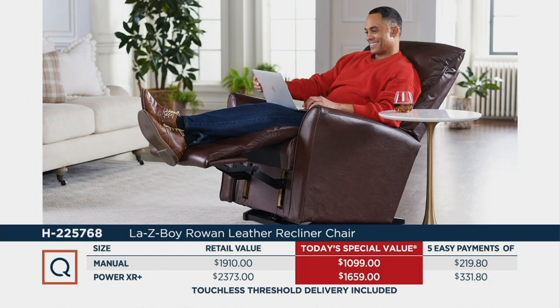Look at the price on this. You could buy the Power XL from us for less than if you went to the store, and this will not be released in stores until May. We're talking about $331.80 using any major credit card, your QVC credit card, or getting the QVC credit card and using the bonus $60 towards your payment. Five Easy Pays at $219.80.